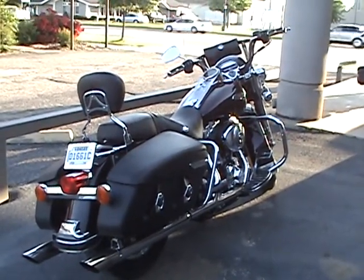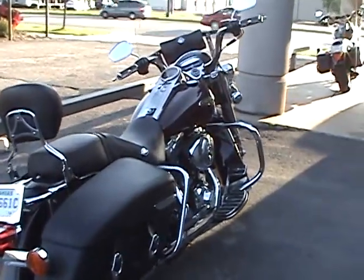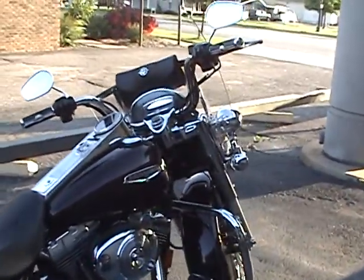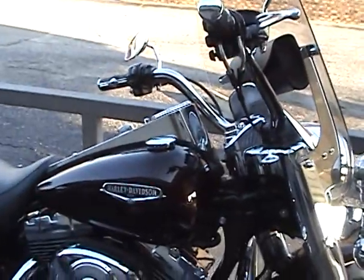This is Charles Carver with Pride Auto Plaza in Derby, Kansas. This is our 2006 Harley-Davidson Road King Custom. It's a fuel-injected motorcycle. It has an 88 cubic inch engine and a 5-speed transmission.